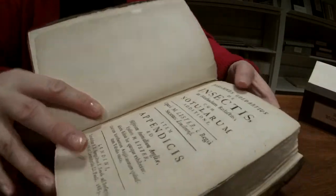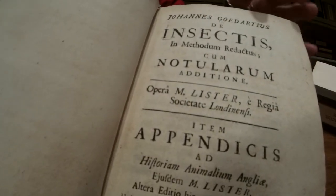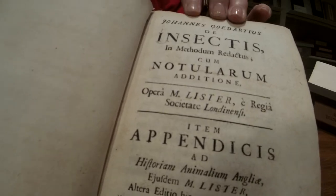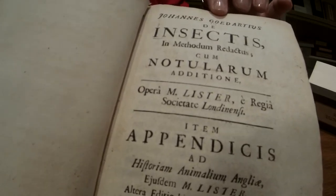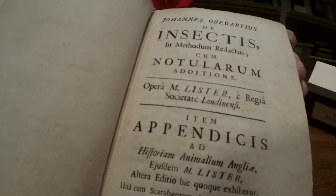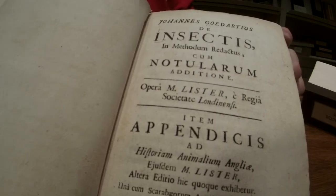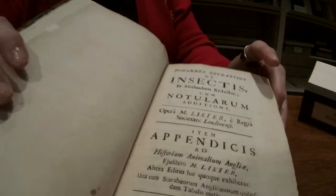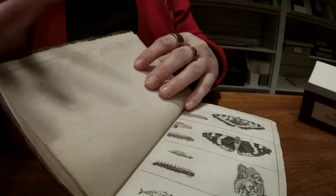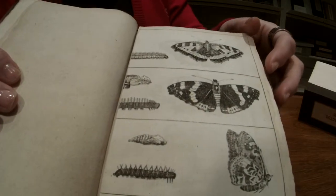The title of this is De Insectes. It's a work based on the work of Johan Godart — here Latinized to Godartus — who was one of the earliest authors on entomology, certainly the first to write on insects in the Netherlands. More importantly, he based his observations on first-hand observations; he went along the countryside collecting butterfly larvae and other larvae and put them in glass jars and watched them.